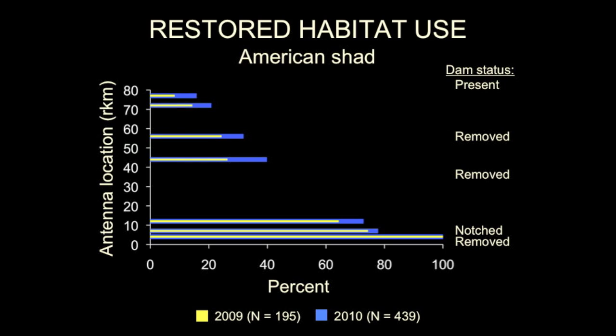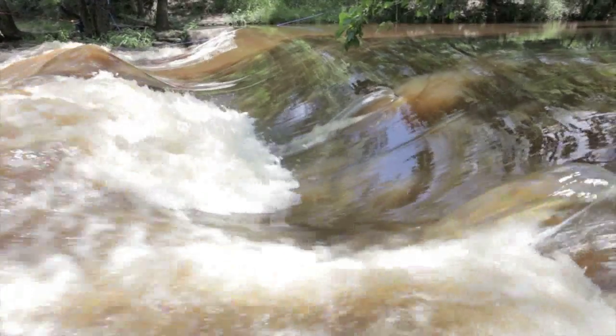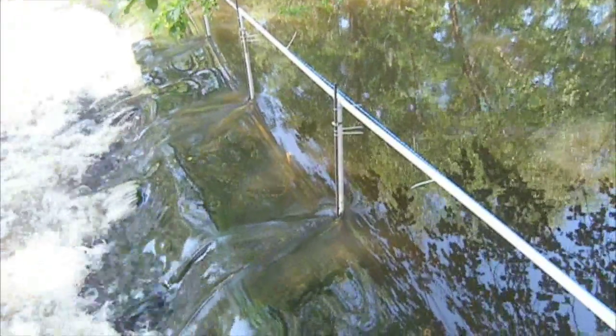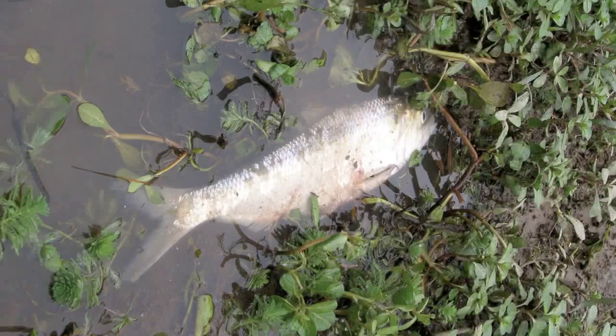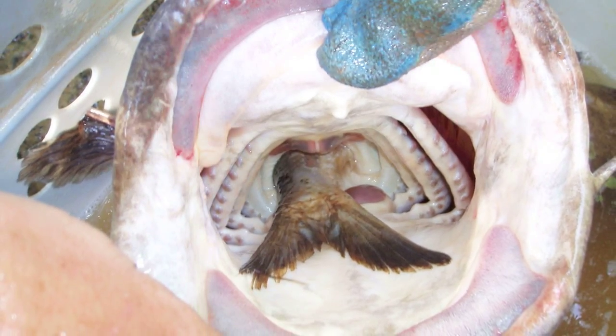Quality American shad spawning habitat was noted throughout the Little River. Their use of upstream restored habitat declined in a linear fashion; however, there was a sharp decline at the notch dam located at River Kilometer 7. Around 25% of tagged American shad did not pass, and others experienced delayed migrations. Notch dam passage was more common and rapid during high flow events compared to less passage and longer delays during low flow. Migration delays are a concern for American shad, as wasted energy may lead to higher spawning mortality and makes them more vulnerable to predation by flathead catfish.